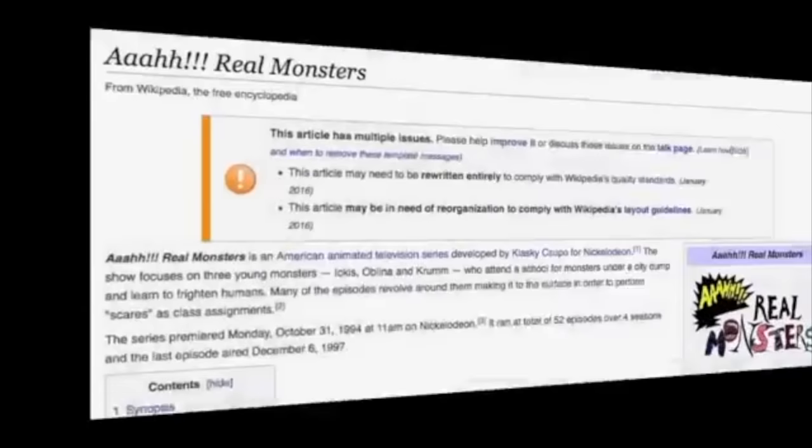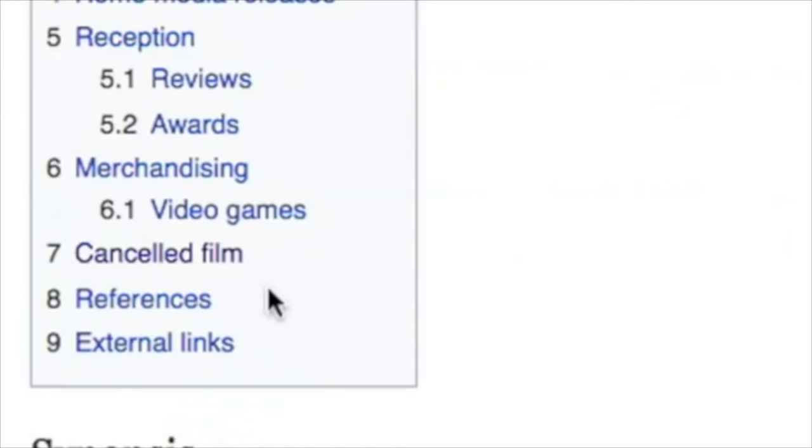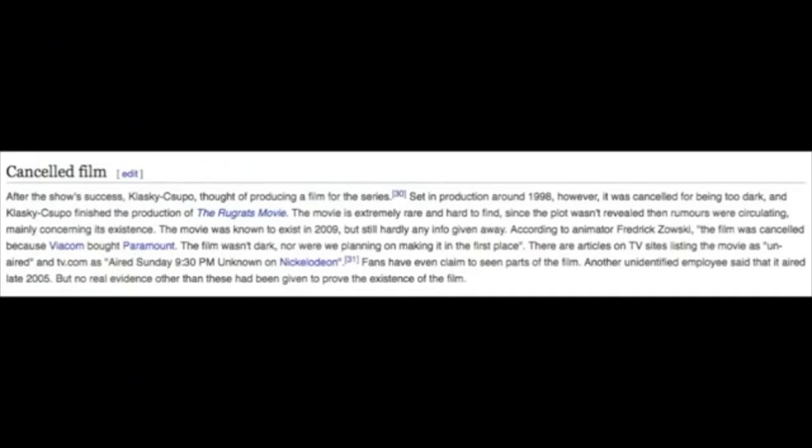Moving on to the second information area is, ironically, the Aaahh! Real Monsters Wikipedia page. Jumping straight to the bottom is a small write-up about the movie and its cancellation. A lot of it upon second glance is garbage, with that TV.com article and lots of random unnamed sources and claims of visuals and clips existing. That aside, there is an interesting quote from an alleged animator named Frederick Zowski, which states: 'The film was cancelled because Viacom bought Paramount. The film wasn't dark, nor were we planning on making it in the first place.'